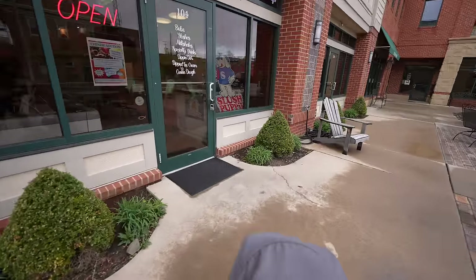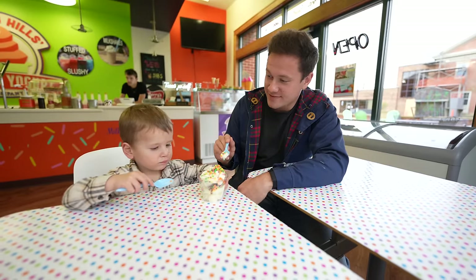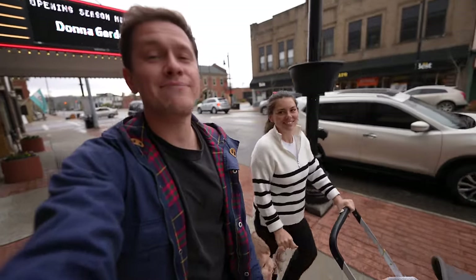Frozen yogurt taste test. You excited for frozen yogurt? Yeah. Cheers! Frozen yogurt was good. Welcome back to the car, heading back to the cabin.